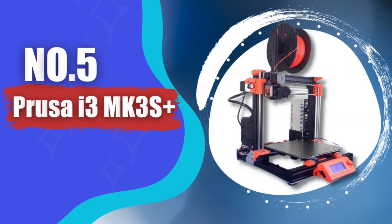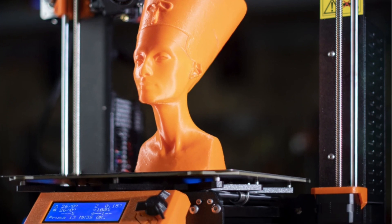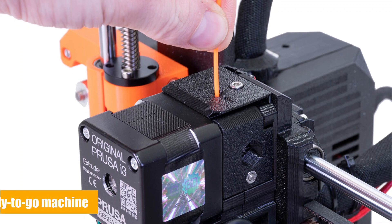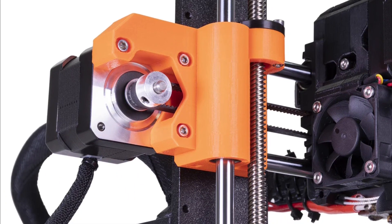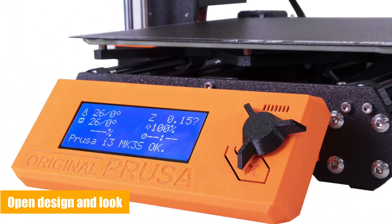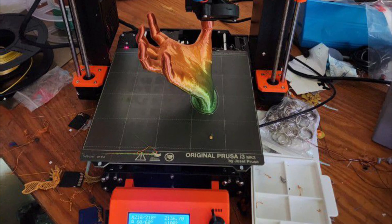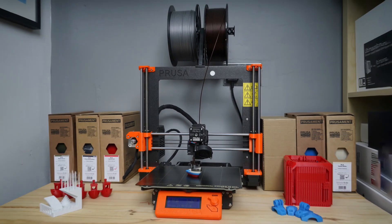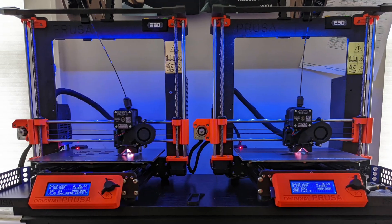Number 5: Prusa i3 MK3S — Best 3D Printer for Hobbyists. No other 3D printer comes close to the original Prusa i3 MK3S's balance of features, quality, and price. There are options to buy as a kit or as an expert-built ready-to-go machine. Whatever way you decide to buy, there's no doubting the quality of the MK3S and the prints it produces. The MK3S, as with previous generations, has an open design and look. It wouldn't look at all out of place in a garage or workshop, and looks less at home in a style-conscious design studio. Let's take a look at what makes the original Prusa i3 MK3S a little different from the vast majority of other printers.